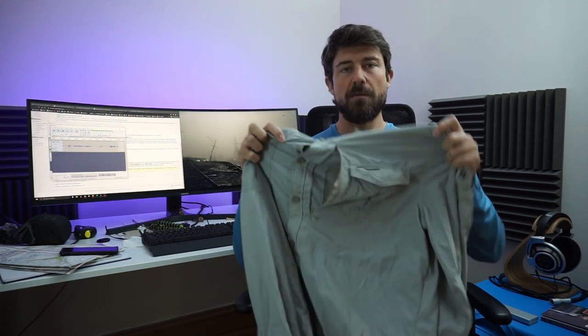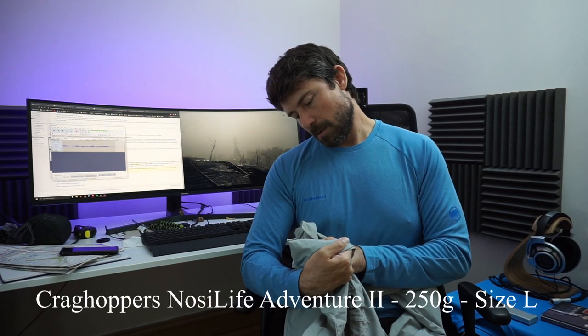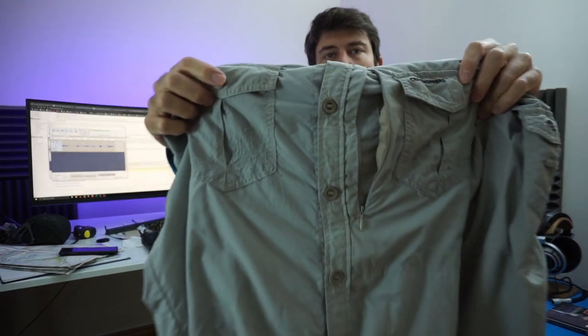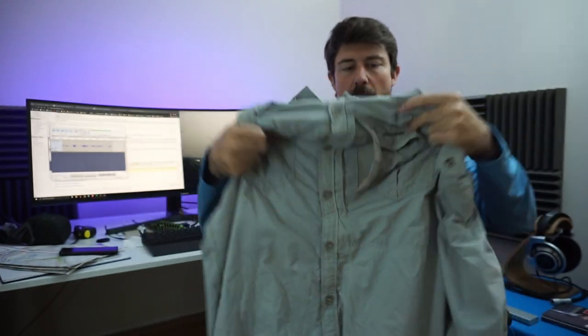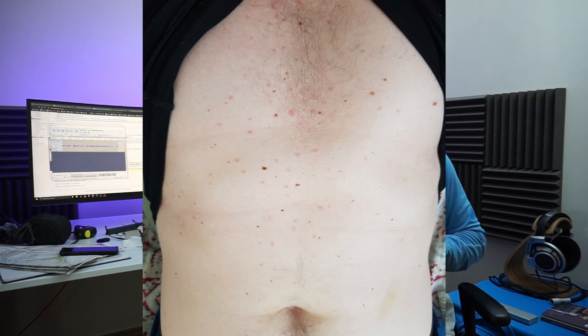I had no idea about this brand — Craghoppers. My wife saw it online and bought into the idea that it protects you from the midges. It got pretty worn out after the trail but it did serve me well. The only problem is the midges got through the shirt through the holes here, and that was horrible — I got bites all over. In hindsight, I would bring something with a tighter weave to make sure the midges can't get through.